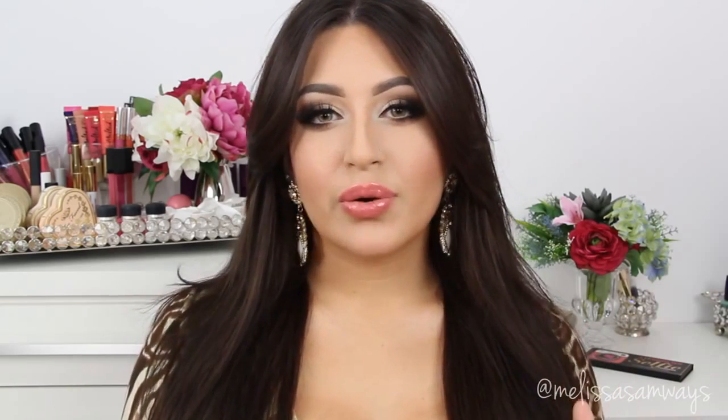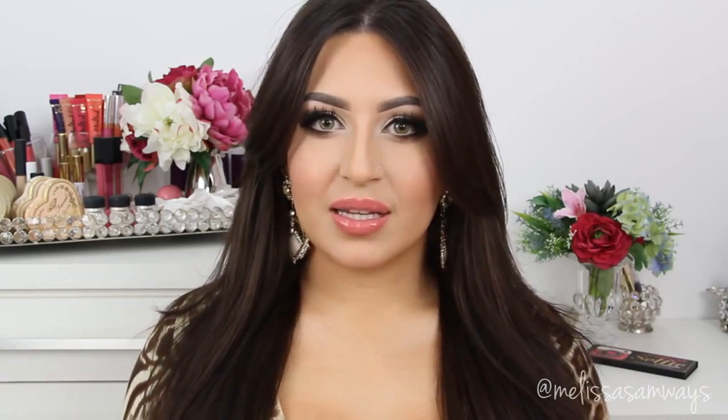Hi everybody, welcome to my channel! Today I'm going to show you this makeup look, which is my favorite right now. In this look, I used a lot of contrast between neutral eyeshadows with a little bit of color on my lips. I prefer the glow in my skin and the matte shadows in my eyes. In this video I'm going to do the contour makeup look, and in the next one I'm going to do the eyes.